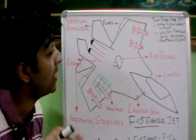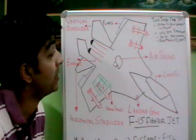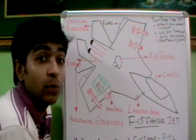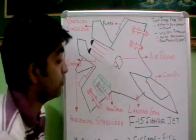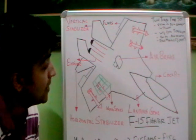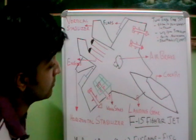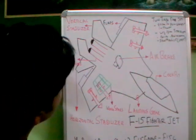The F-15 has two vertical stabilizers and two horizontal stabilizers as you can see. As it can make very fast lifts, it is also capable of braking at a very small speed ratio using a hydraulic air brake system. It has a track record of 100 victories and zero defeats, making it very unique.